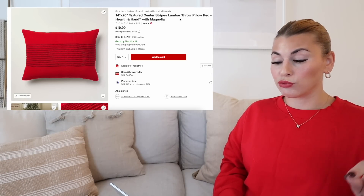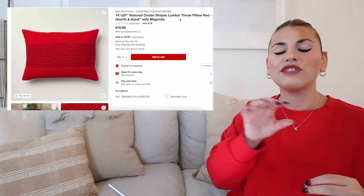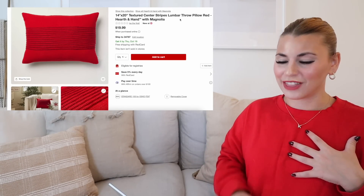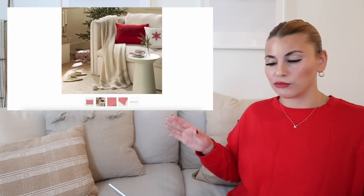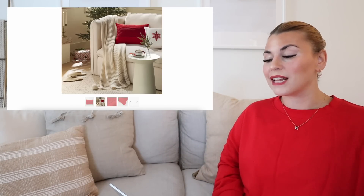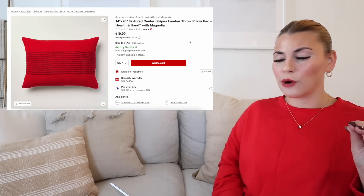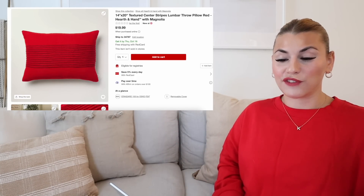The next one I have is this red textured center stripes lumbar pillow. I just really love the texture of those thick red stripes. It's that bright red just like this sweater that I have on today, and I just think it is so, so pretty. This picture also shows that you can keep everything else really neutral and just add in those pops of red. That's perfect for Christmas — what everyone chooses, I feel like, is so perfect for them and their house. I just love that there is something for everyone.